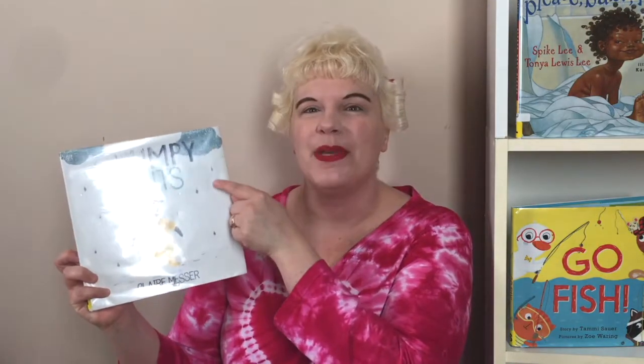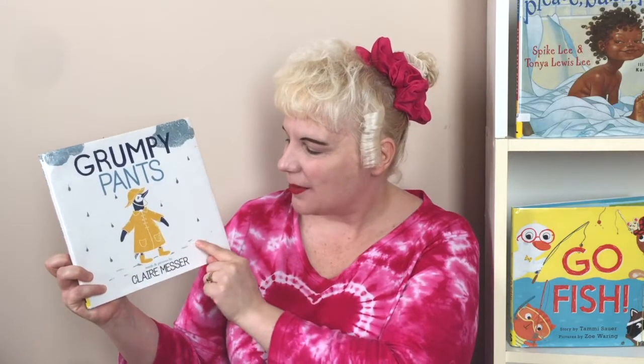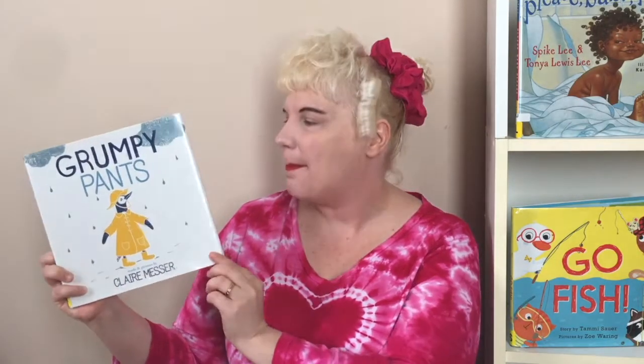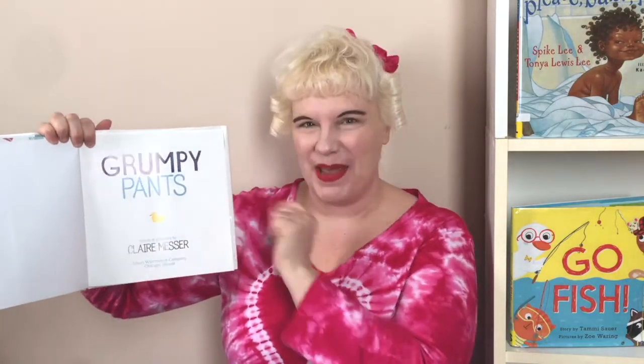So now we're going to share our book today. And our book is called Grumpy Pants — they're not happy pants, they're not silly pants, they are grumpy pants. There's that penguin. And this is by Claire Messer. What's the name of our book again? Grumpy Pants.